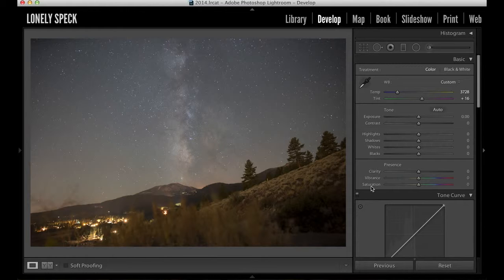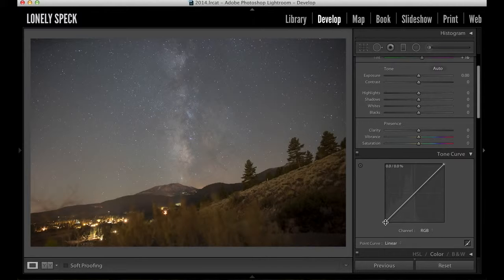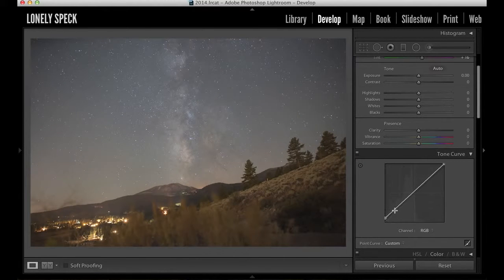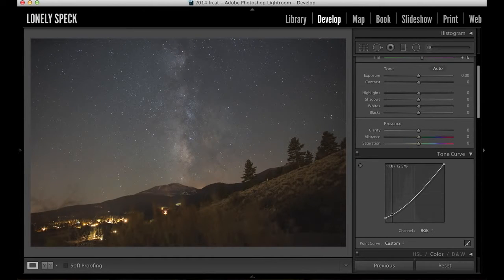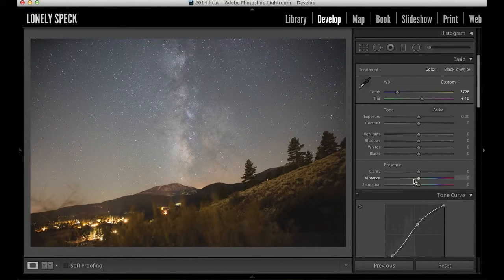Now obviously this looks totally unnatural with all the saturation right now, so we'll reset the vibrance and saturation sliders back to zero by double-clicking on their labels. Now that we have a nice neutral white balance, we can go ahead and make some adjustments to the tone curve. I usually bring up the black point on the left side of the tone curve just a little bit, then pull down the shadows to crush the blacks and give the shadows a more film-like look, and then increase the contrast by pulling up the highlights. I usually like to make a nice gradual S shape on the tone curve. I also want to level the brightness of the foreground and sky, pulling the sky down with the highlight and white sliders, and increasing the foreground brightness with the shadows and black sliders.